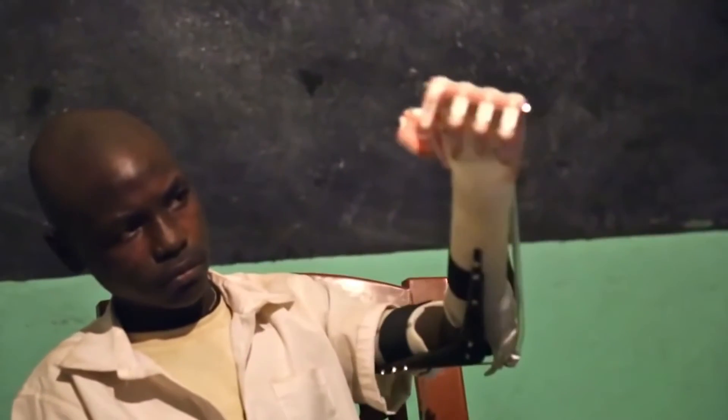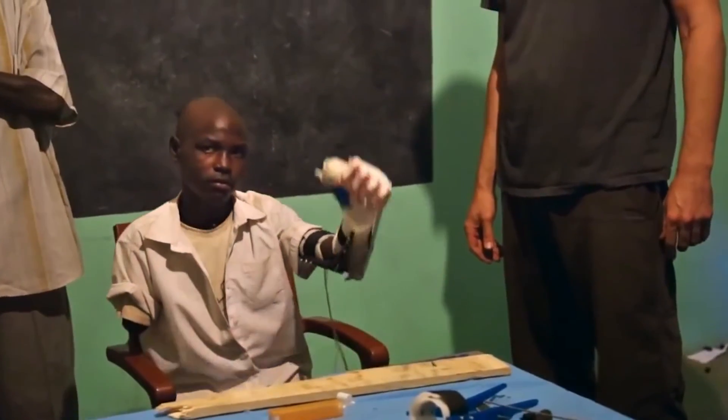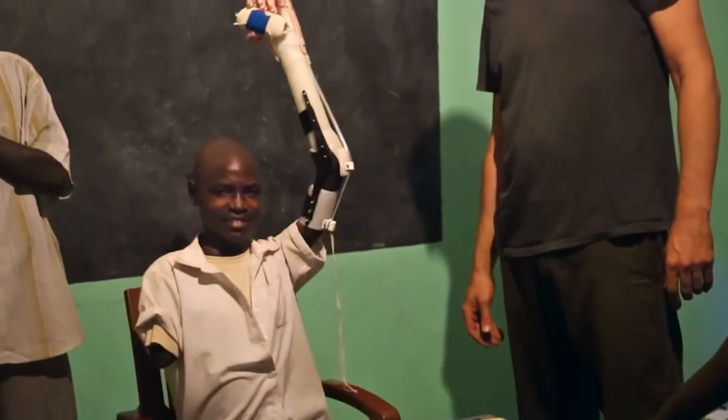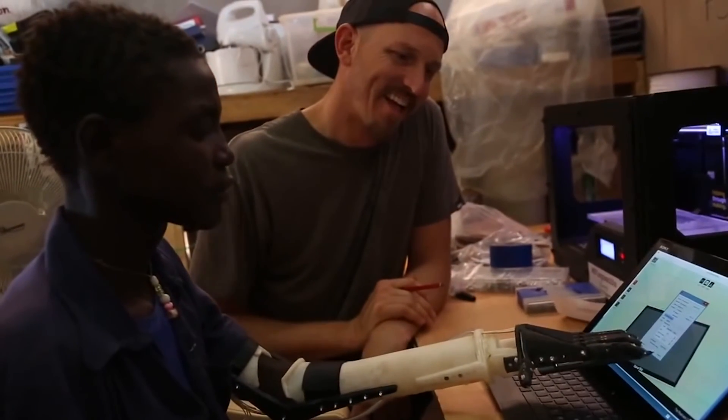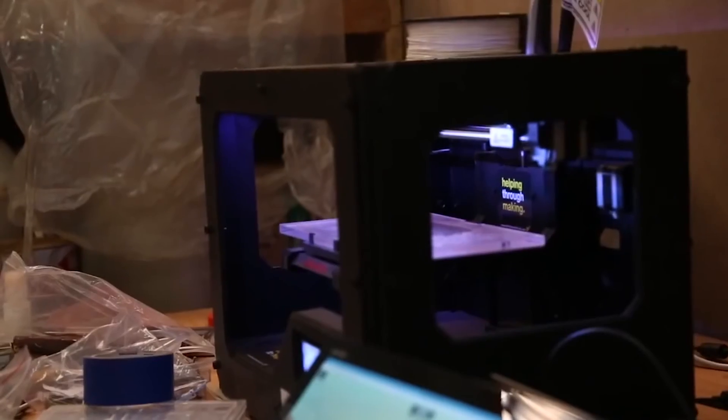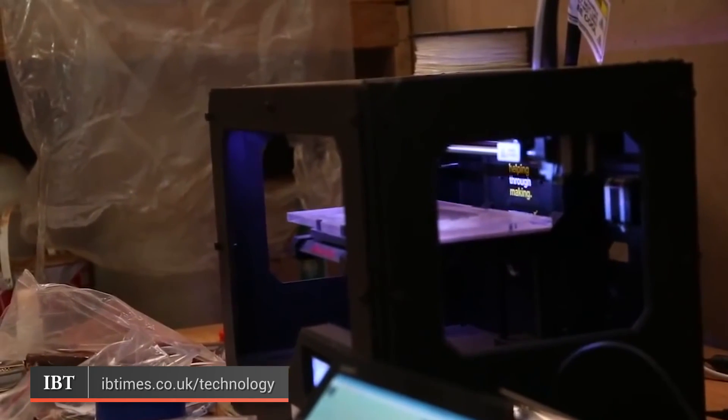Not Impossible Labs did what they call Project Daniel. Daniel was a young man, 14 years old, who lost his limbs in Sudan. So they took a 3D printer there, and the exciting part was not only that it was life-altering for Daniel, but they left the printer behind — and the locals were printing one prosthetic hand a week in a small village in Sudan.